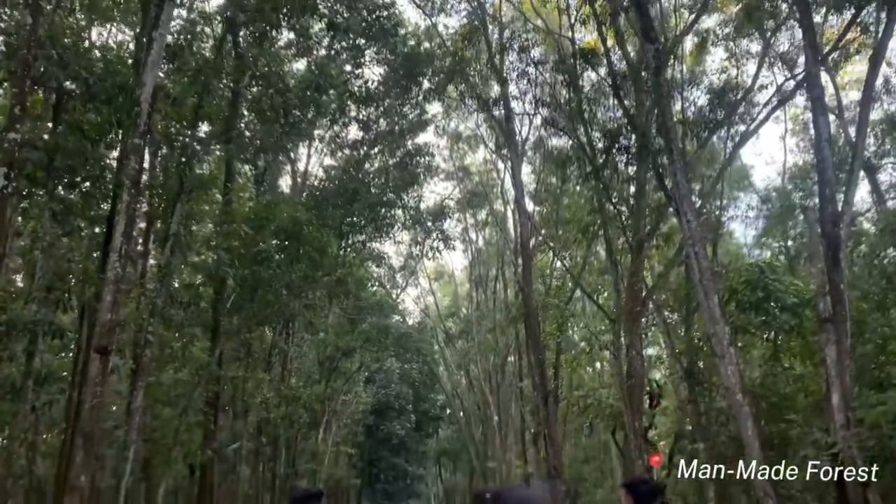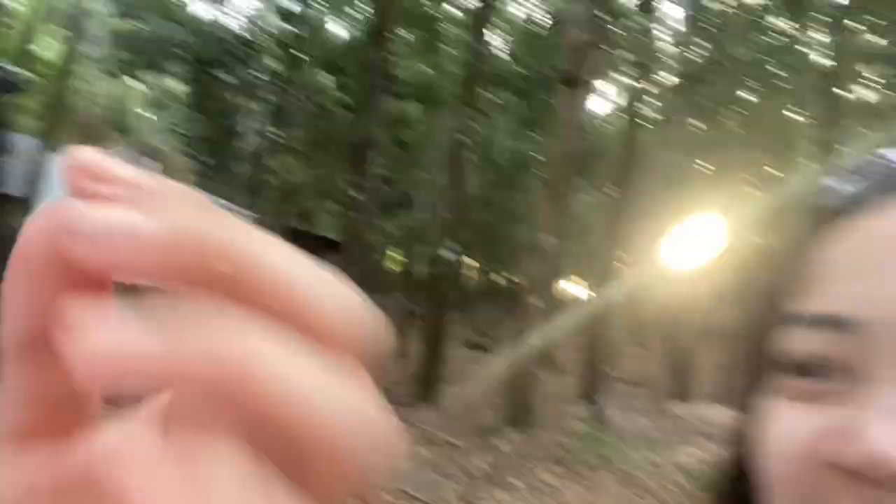Our last destination is this man-made forest. As usual, we just took some TikTok videos and pictures.